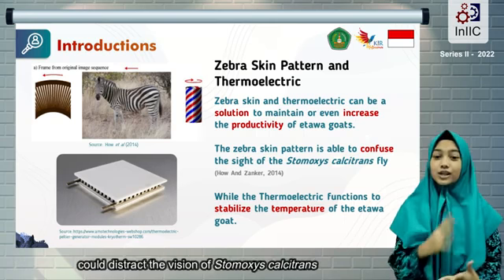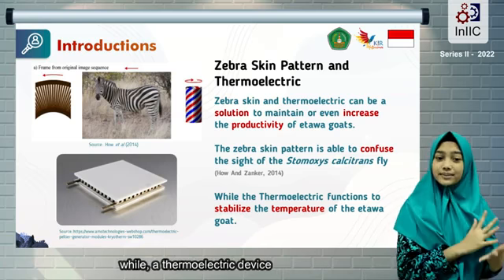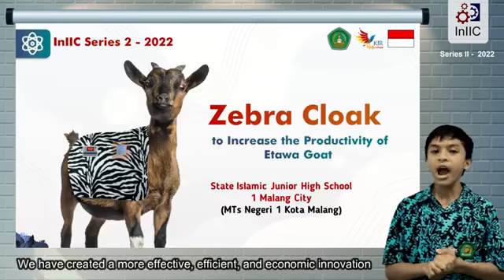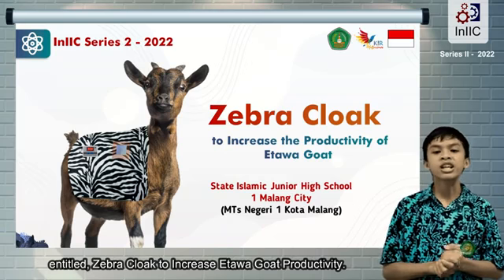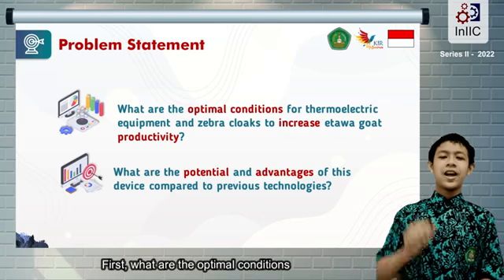One solution for maintaining etawa goat productivity is to use a zebra skin pattern and a thermoelectric device. A zebra skin pattern could distract the vision of Stomoxys calcitrans, while a thermoelectric device could stabilize the goat's temperature. We have created a more effective, efficient, and economical innovation entitled Zebra Cloud to Increase Etawa Goat Productivity.